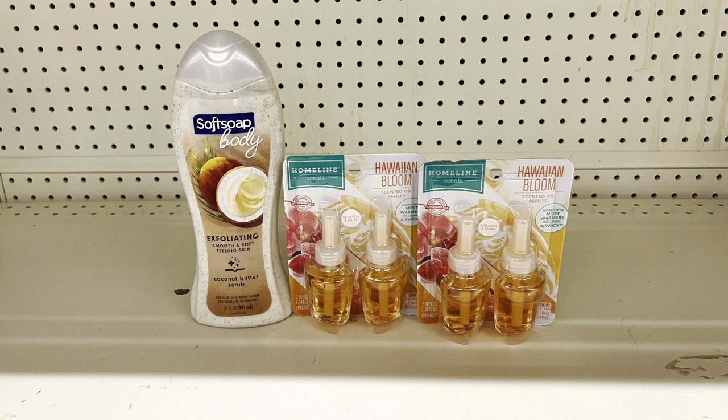If you prefer Dove, pick up the Dove body wash at $7.50 using the $1.50 digital — your out-of-pocket will be about two dollars more. If you do Soft Soap at $5.25 and add two Air Wick twin packs at six dollars each using the BOGO free digital (taking off six dollars), total is $17.25, paying just $10.25 before tax.